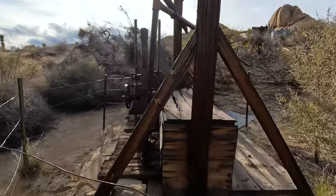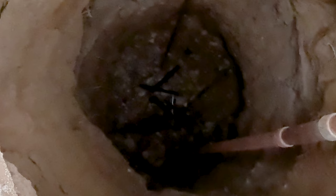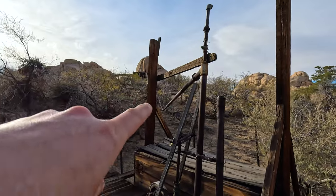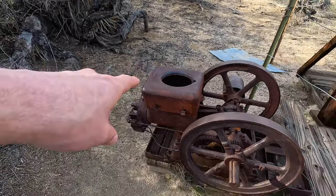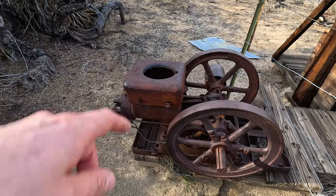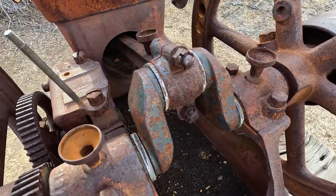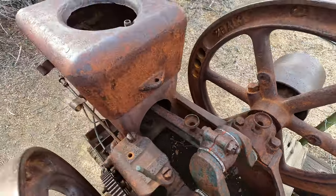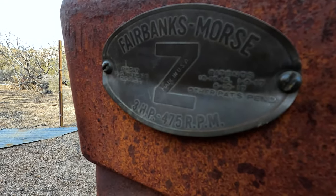I wonder what this is — I'm guessing a well. There's a water line that goes up to the mill, and here's a pump. This was a hit-and-miss motor. That's the coolant reservoir, actually — it keeps it cool. The heat from the motor creates the cycling of the coolant. Here's a little piston and crankshaft right here, and all this stuff is obviously seized up — it's been sitting in the elements for a hundred years. Fairbanks Morris, Made in USA. Patents are from 1917.